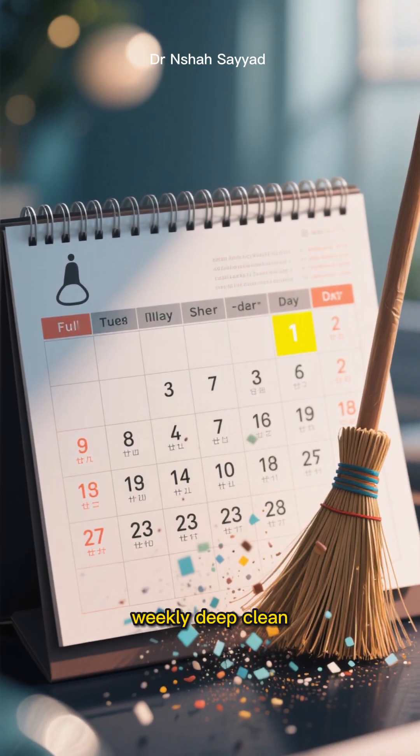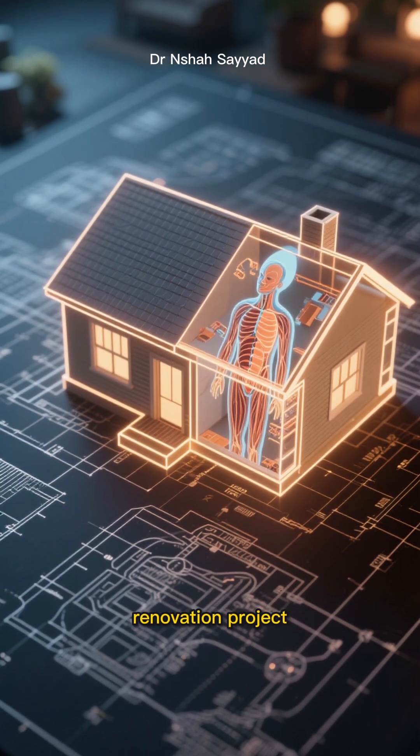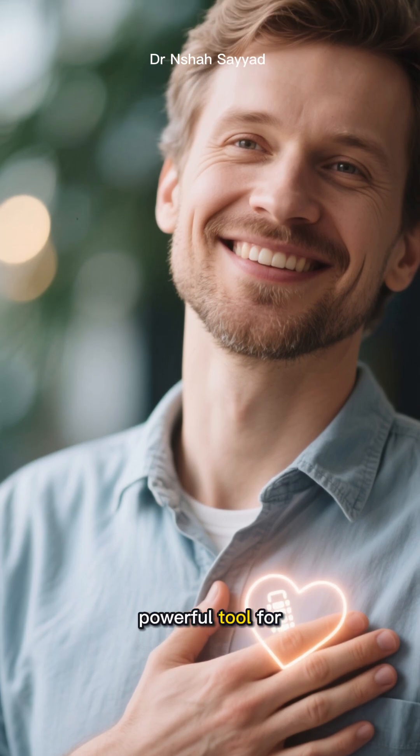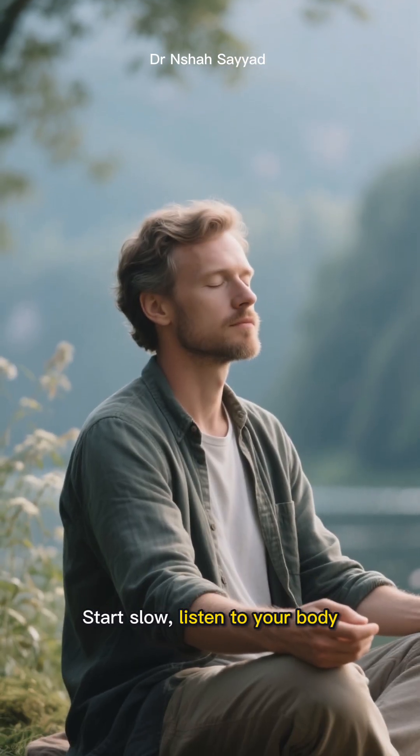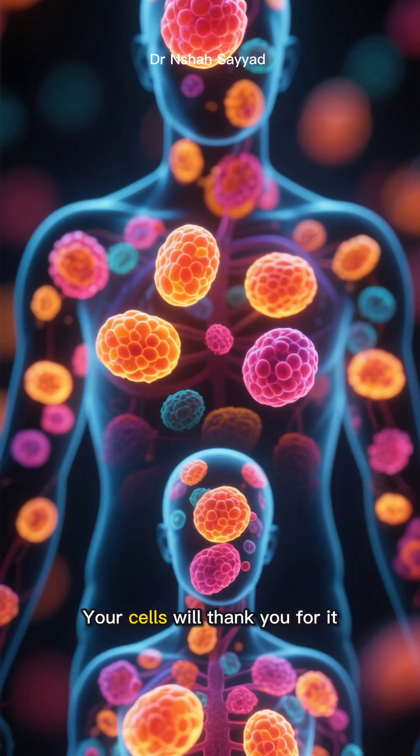No matter which you choose, you're giving your body a powerful tool for self-repair. Start slow, listen to your body, and find the rhythm that works for you. Your cells will thank you for it.